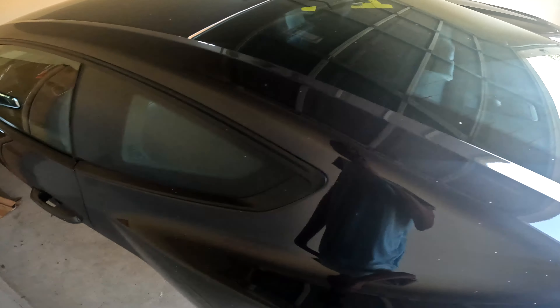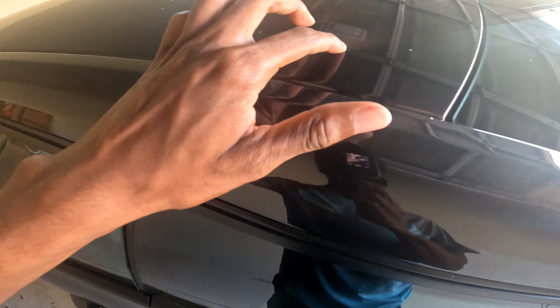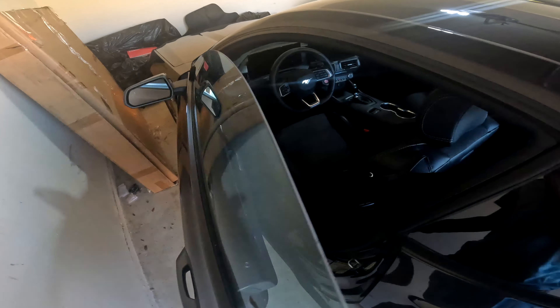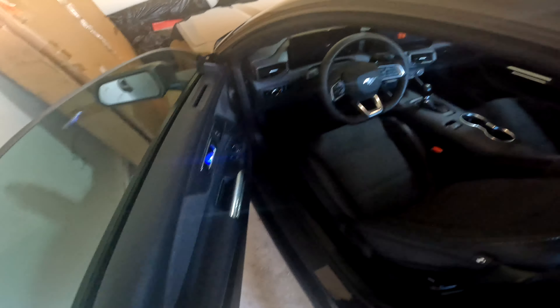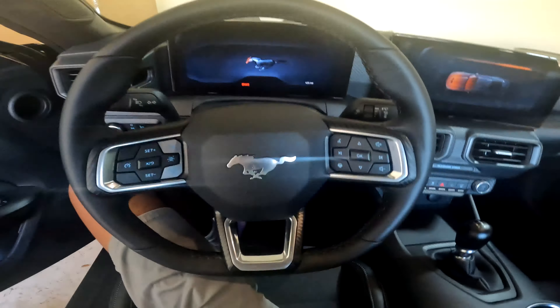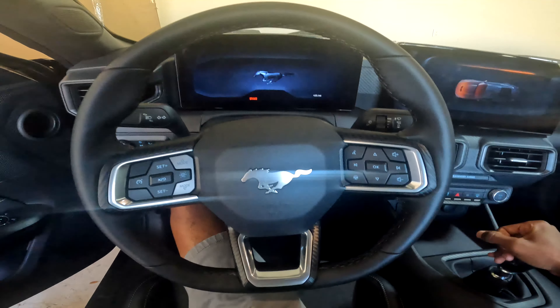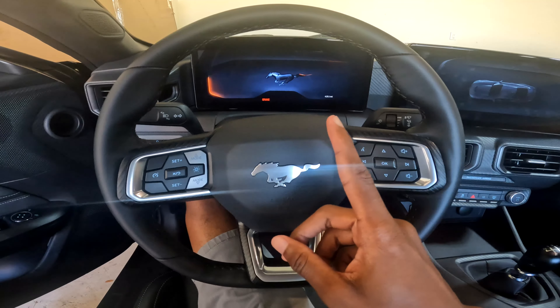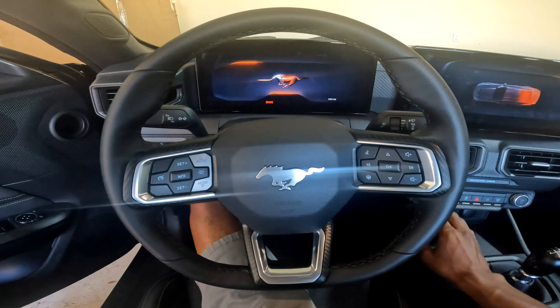I gotta wash this car as well. I don't got time to do it today but tomorrow — you guys can see it's got some tree residue, it might actually be sap. It's coming off from where my car was parked after the exhaust was done, so I'm gonna get that off ASAP so it doesn't ruin the paint. Take it through a touchless and it should be good to go. First cold start with the new exhaust — three, two, one.